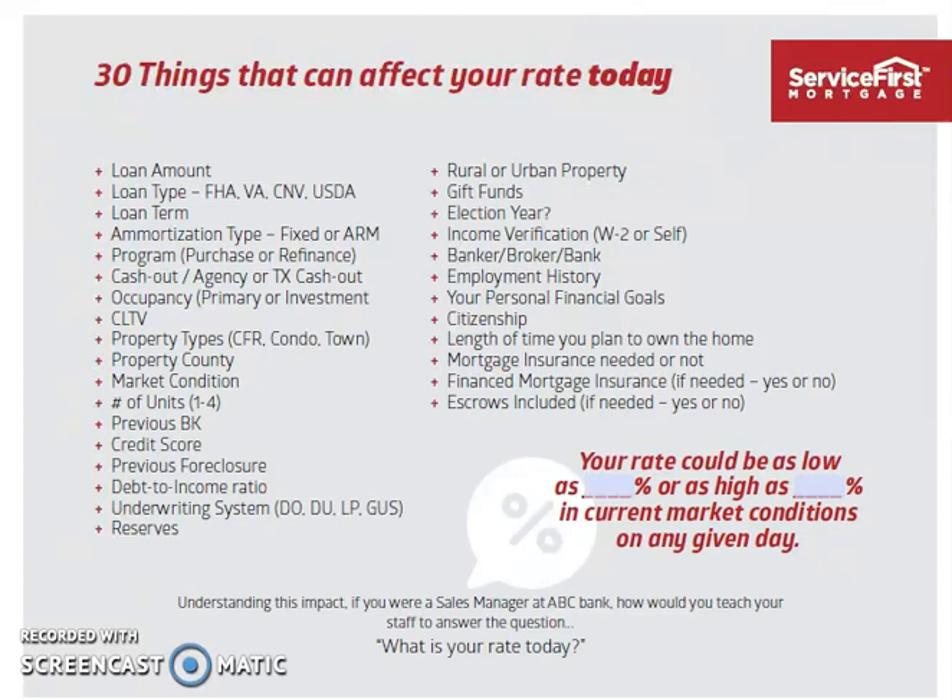CLTV means combined loan-to-value — meaning how much you put down on the loan, or on a refinance, how much equity you have — that plays into a factor. Also, property type: if you buy a condo versus a multifamily versus a single family, all different interest rates. So if you change property types, it's something we'd want to know.